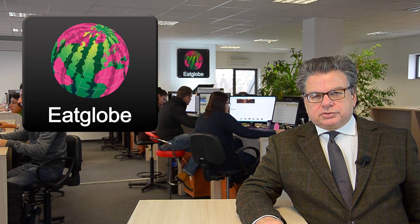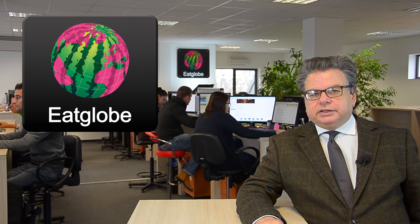This ends our news for today. If you want to know more about our stories, please go to eatglobe.com.